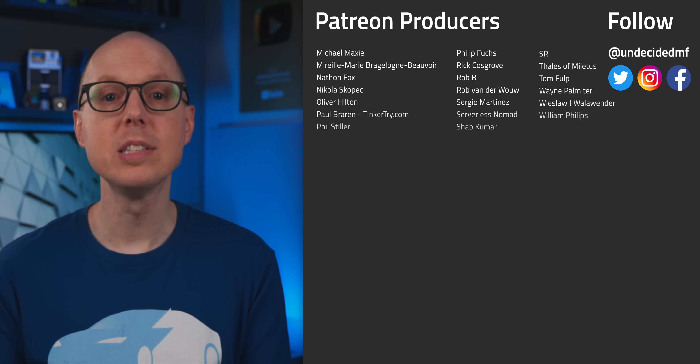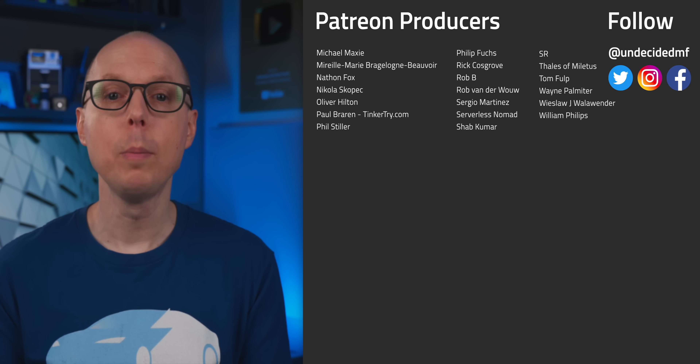So what do you think? Jump in the comments and let me know. And be sure to check out my follow-up podcast, Still To Be Determined, where we'll be discussing some of your feedback. Thanks to all my patrons who get ad-free versions of every video, and thanks to all of you for watching. I'll see you in the next one.